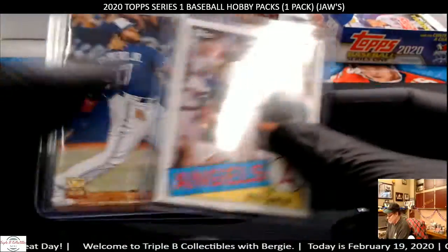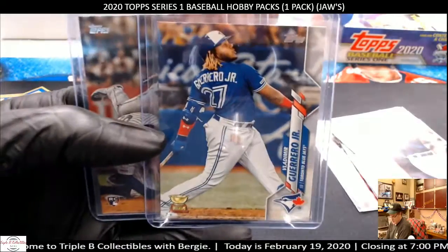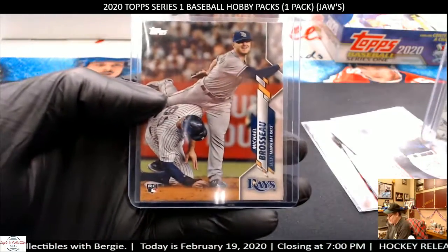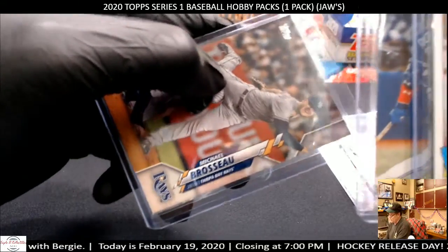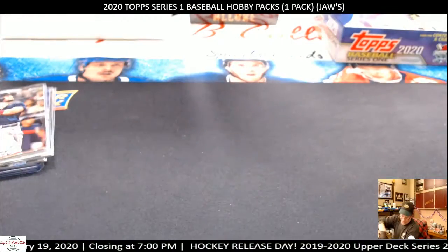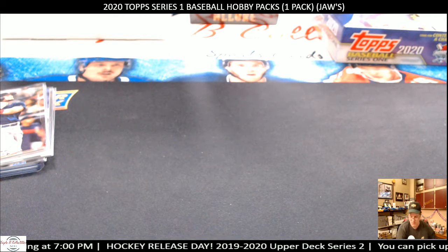Jaws, appreciate it, thank you so much. Here are your three cards at the end: Rod Carew, Vladimir Guerrero Jr. with the Golden Cup, and then a rookie card of Borsu — I can't say his name right, dang it. Okay, that's what we have. Peace out, God bless, we'll see you on the flip side. Bye-bye.